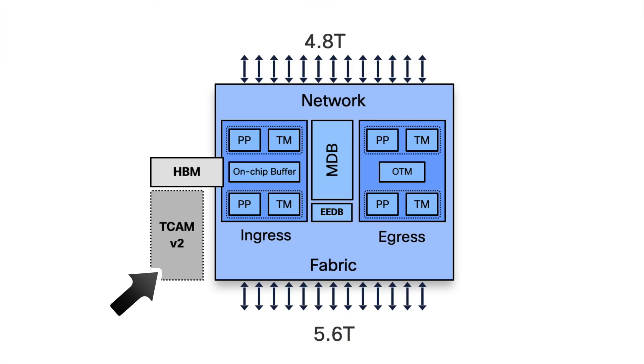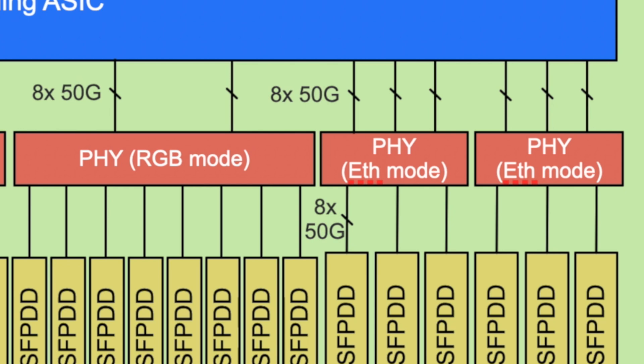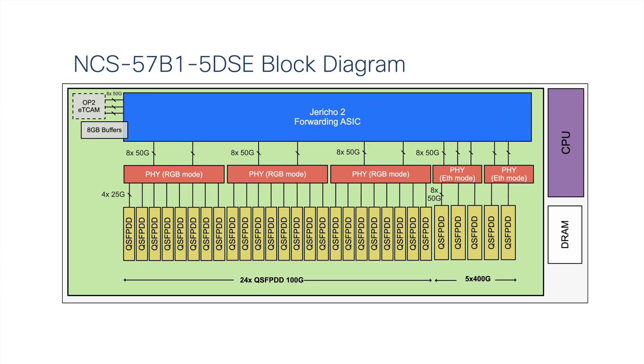We have an internal MDB that can be carved to specialize a router in specific roles. On the 5DSC systems there is an external TCAM that can be used for routes, classifiers, and statistics, connected via interface links — that's why we have five 400 gig ports instead of six. From a block diagram perspective, the J2 NPU is at the center of the architecture and we use five chipsets in reverse gearbox or switching mode to connect to the different ports. This FI also handles MACsec tasks and provides Class C timing, something not natively supported on J2.